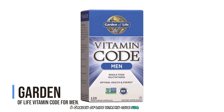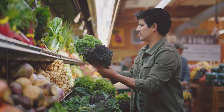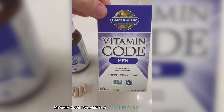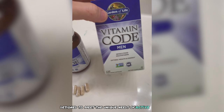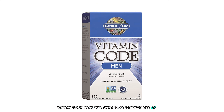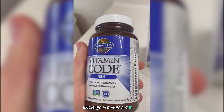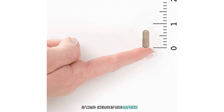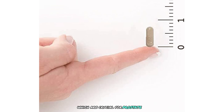Garden of Life Vitamin Code for Men is a comprehensive multivitamin designed to meet the unique needs of active men. This product is packed with 100% daily values of 18 essential vitamins and minerals, including vitamins A, C, D, K, B complex, and zinc. It also includes lycopene, boron, vanadium, and CoQ10, which are crucial for prostate, heart, and eye health.